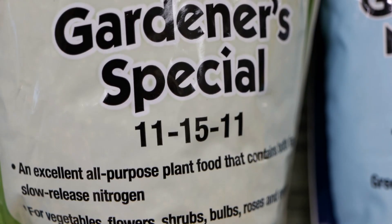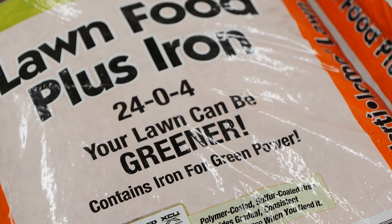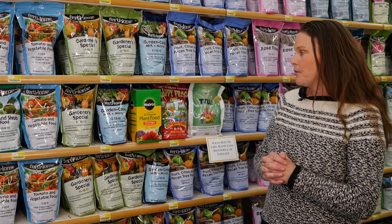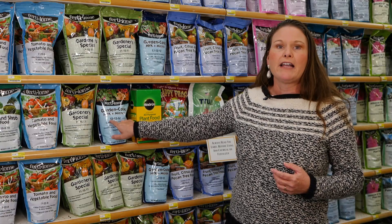First we have nitrogen, which is very important for vegetative growth — so our leaves. It's responsible for the green color in our plants, or partially responsible. That is the first number on the label. So you'll see here, this is our nitrogen.